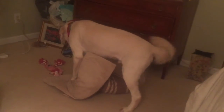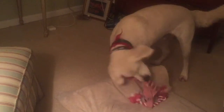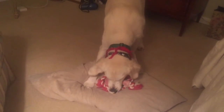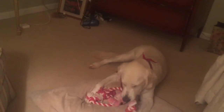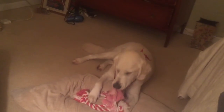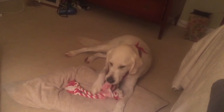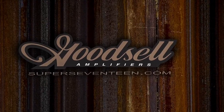I wonder what all the other amp builders are doing tonight. I mean, where else are you gonna get this? You thought you were here to learn about amplifiers — instead you've got this: a castrated, shaved golden retriever who was having his way with his bedding material.